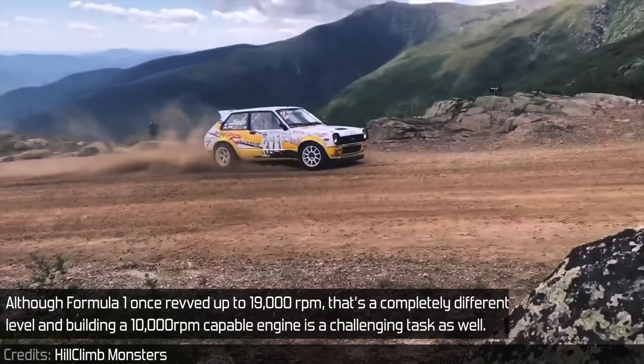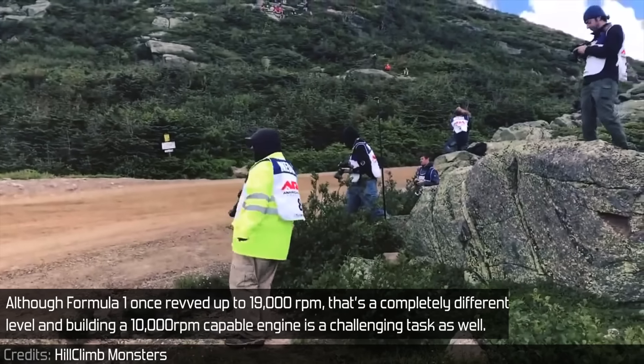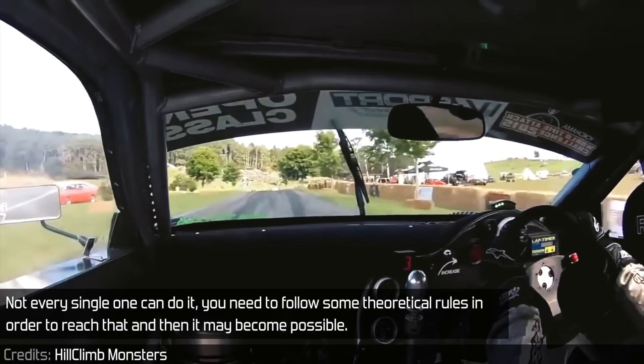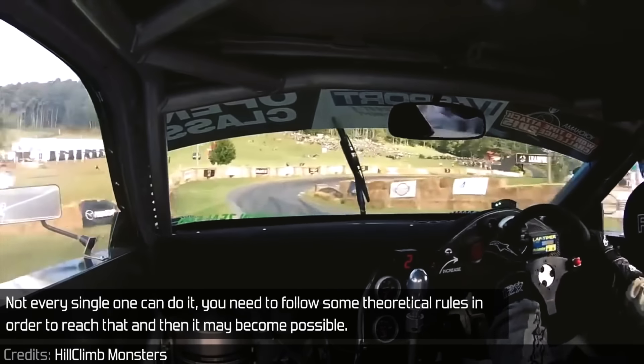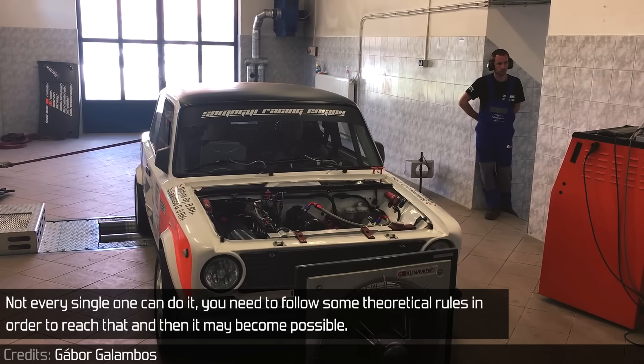Although Formula 1 once revved up to 19,000 RPM, that's a completely different level, and building a 10,000 RPM capable engine is a challenging task as well. Not every single one can do it. You need to follow some theoretical rules in order to reach that, and then it may become possible.